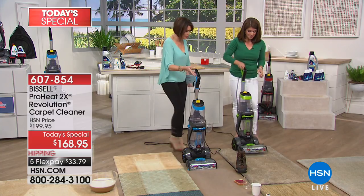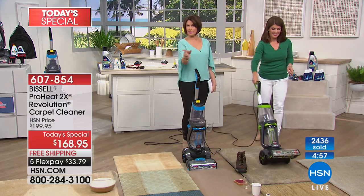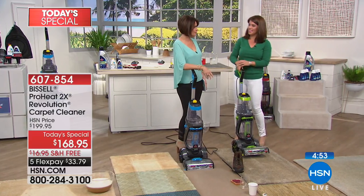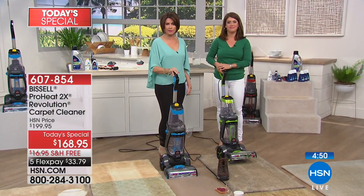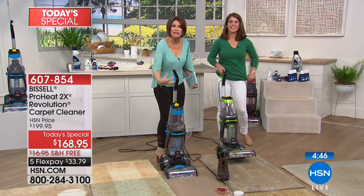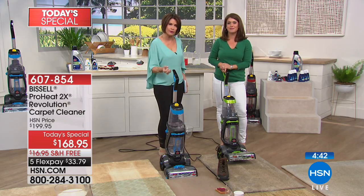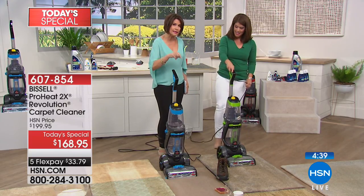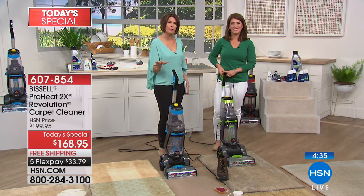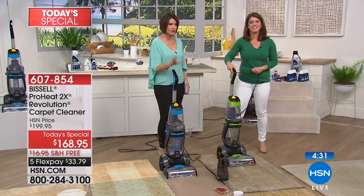Look how effortless this is. You look at this and you'd think, that's a really nice vacuum cleaner — it looks like one, it handles like one, it's so simple to use like a vacuum cleaner. But this is your deep cleaning rug cleaner that actually cleans better than the leading rental unit. Today is our best value we've ever been able to give you on it. This is the number one bestseller. Take advantage of it while we have it.